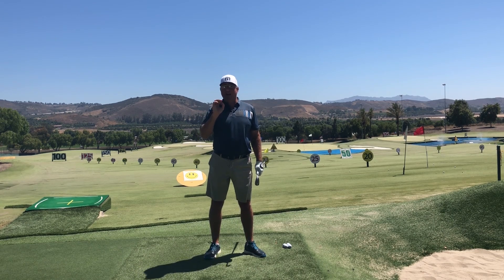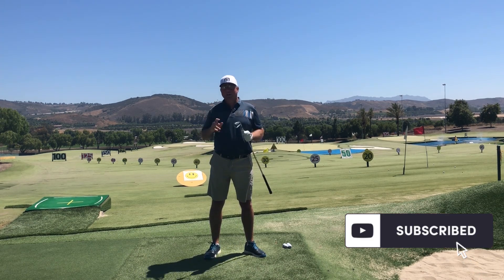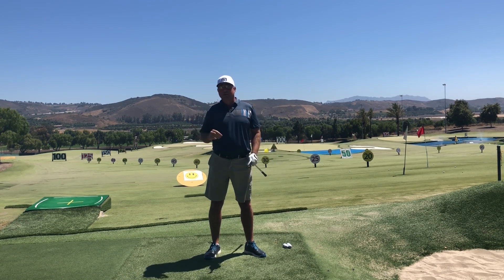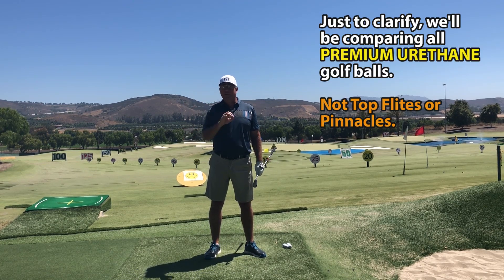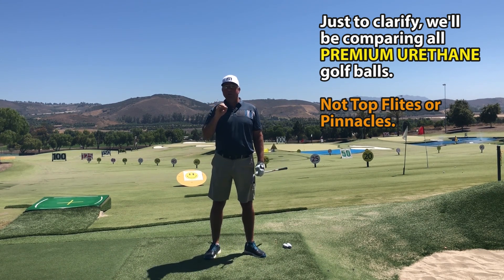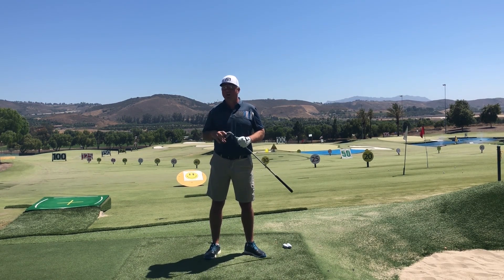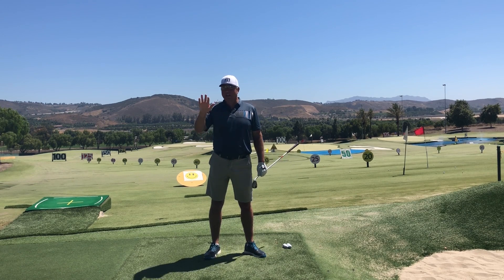The premium golf balls out there are not all created equal. In fact, there can be a massive performance difference between some of the best balls and some of the worst, so you have to do your research before you pick a ball if you really want to lower your scores. Let's get into the five golf balls I suggest you stay far away from.